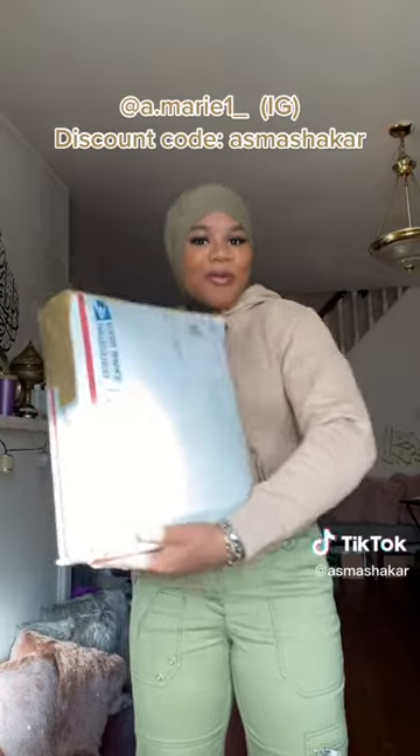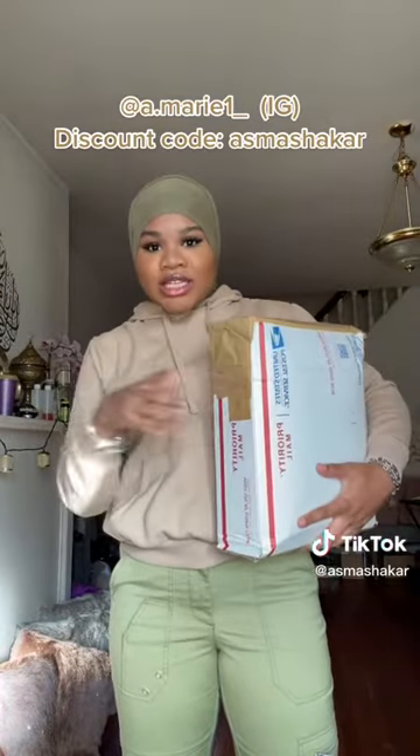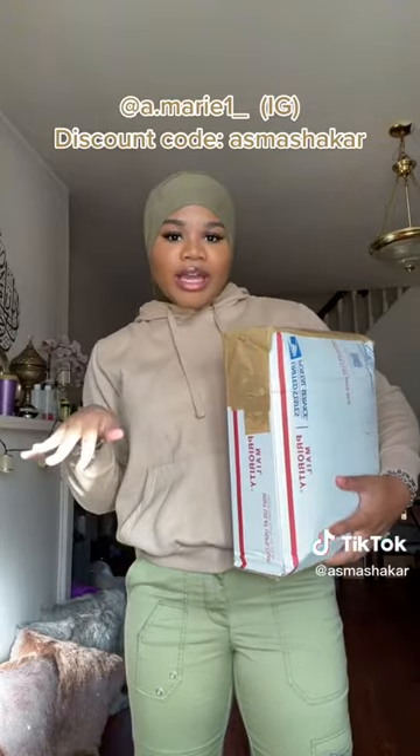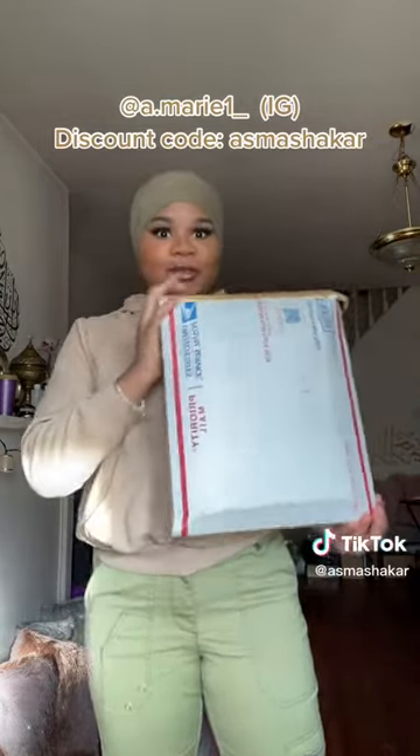Hey y'all, y'all already know what time it is when y'all see the package. Amory sent me over some goodies and I'm opening them up for you guys. This is for my modest girlies who are in need of some custom abayas — this is her fall collection.